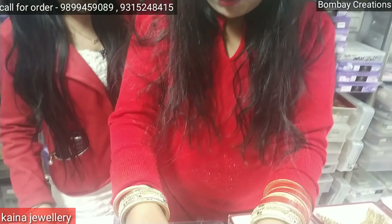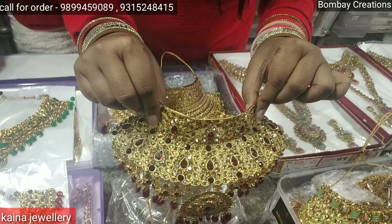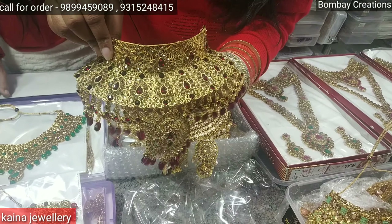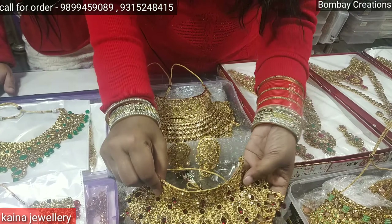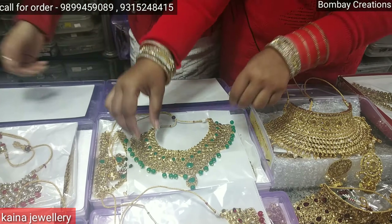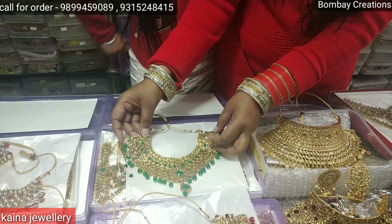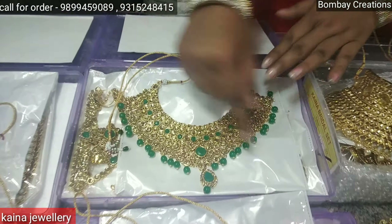It is a whole 9-piece set including the hotpool and the maath tikka. You can see this set — it is very unique. The color is also trending. You will get all color changes. The price of this set is 1450 rupees. You will get all color changes available.